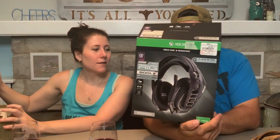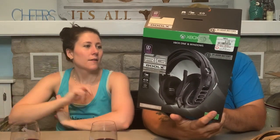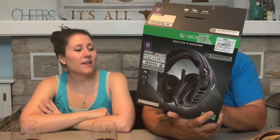Back to electronics — we've got another headset. This one has a USB connector. It's a Plantronics Xbox headset and it's probably very nice — it has a $149.99 GameStop tag on it.